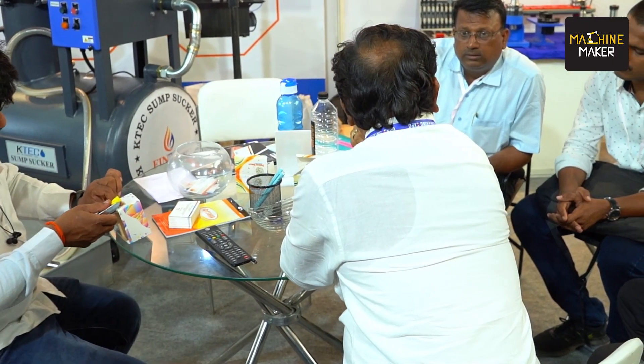We were expecting a certain kind of crowd. We have participated in exhibitions like ImTechs before, so the crowd was different there. But here it was a totally different experience. We got very good response from Pune.